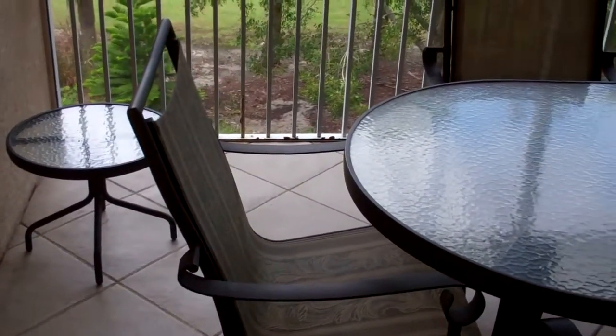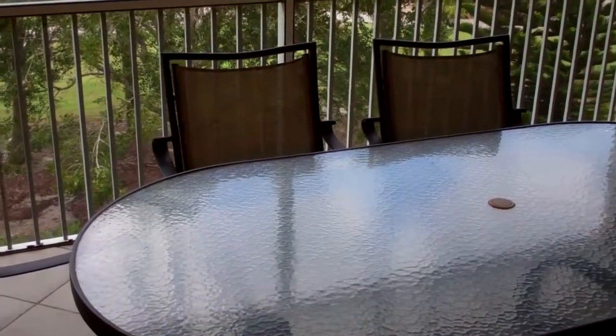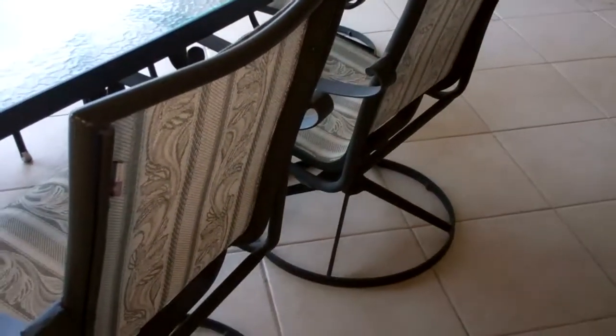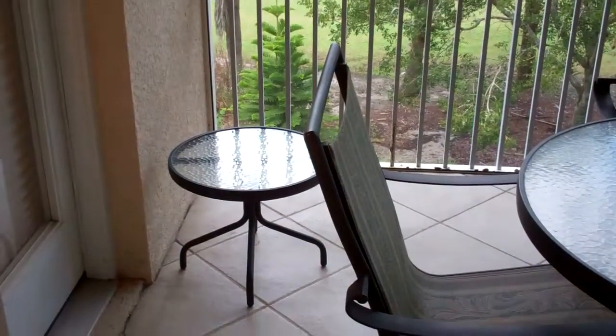This is a patio table — an oblong one. It has a total of six chairs; the chairs at the ends are rocker chairs. It's in very good condition. It's green in color and includes a cocktail table.